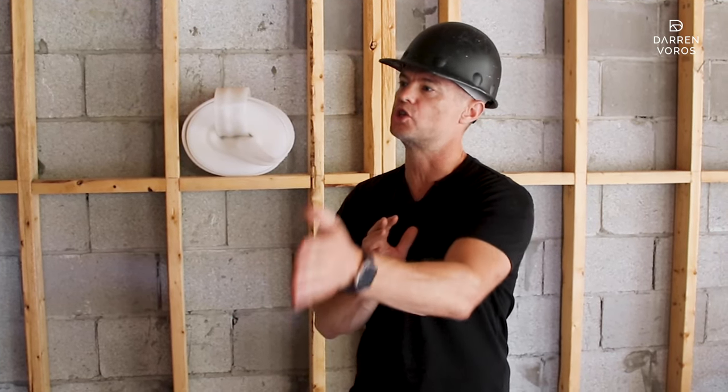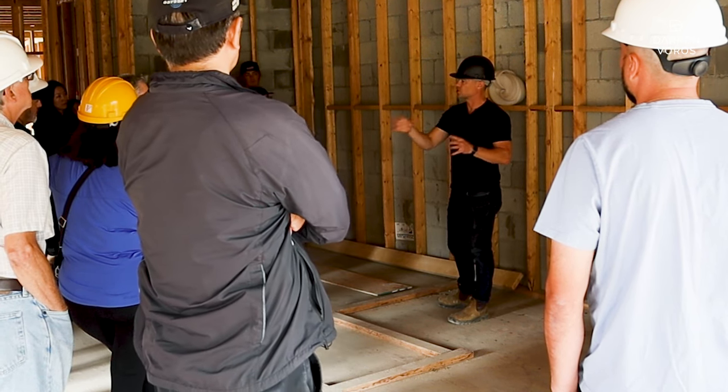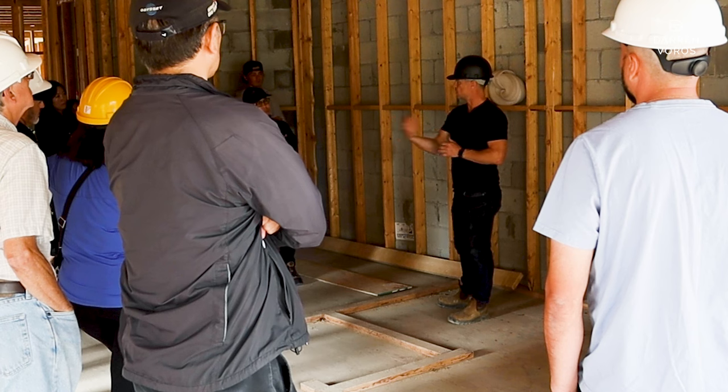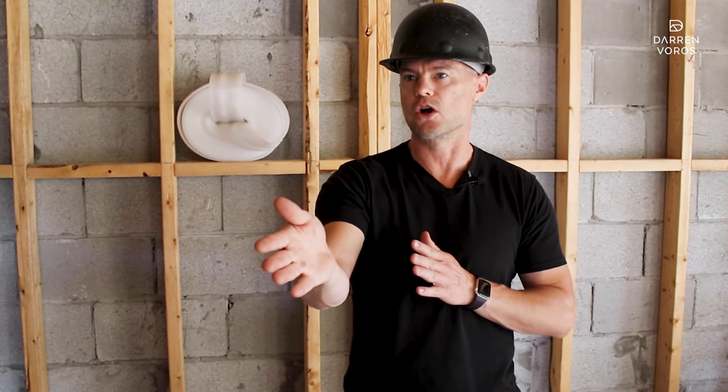The construction manager is going to act on my behalf, but I contract directly with the trades. So the framer here does not contract with the construction manager — they contract with me as the owner, and the construction manager is basically my advisor saying here's who I think you should use. They review all of the contracts. We do use CCDC contracts on all of this project, and basically they say this contract is good to go — you can sign it as the owner and they'll sign it as the trade contractor.